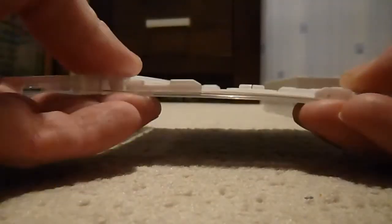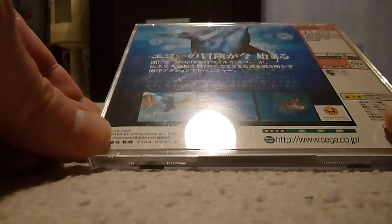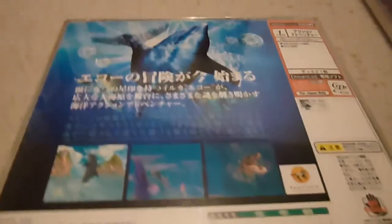Another Japanese Dreamcast pickup — this time it's Ecco the Dolphin with its foiled manual; it's like a shiny silver foil effect. This one also came with the spine card down the disc holder, plus the Rego card and bits of paperwork. That one was about 450 yen or so — I think we had two items with the post, coming to about £12. It's in decent condition. I haven't actually played it yet — I've got to give it a whirl.